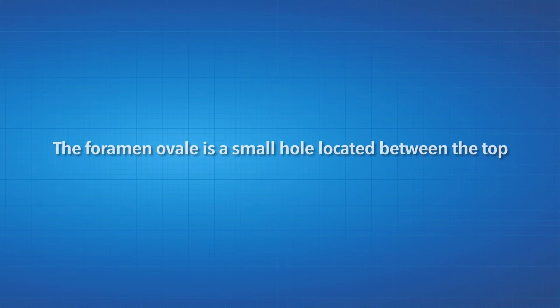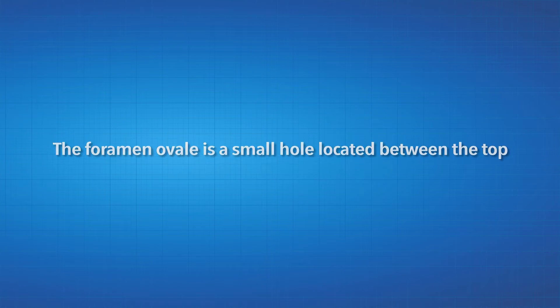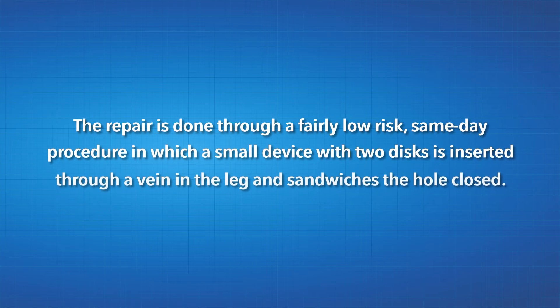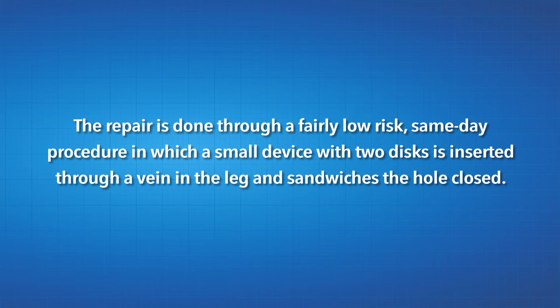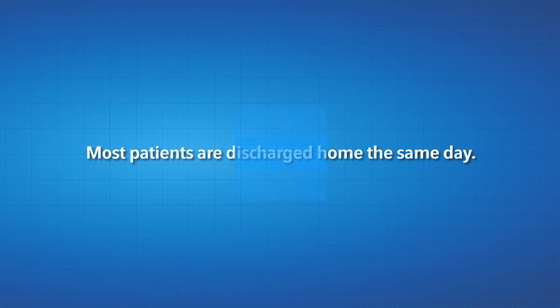The foramen ovale is a small hole located between the top two chambers of the heart. The repair is done through a fairly low-risk, same-day procedure in which a small device with two discs is inserted through a vein in the leg and sandwiches the hole closed. Most patients are discharged home the same day.